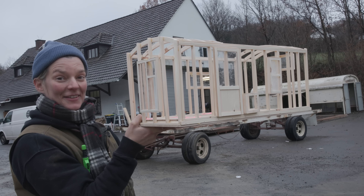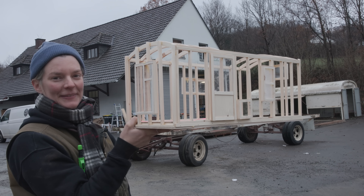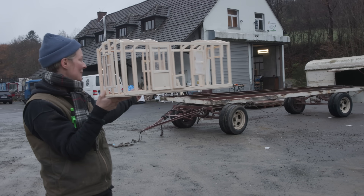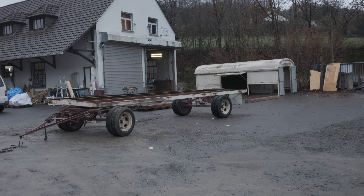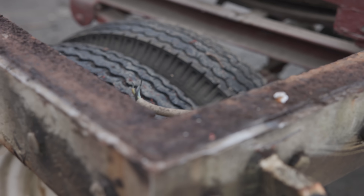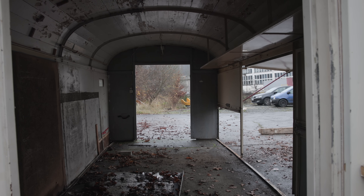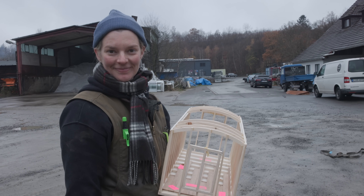Sometimes everything just goes right, and this project is off to a fantastic start. I could not be happier. The platform looks really good — so little rust, it looks stable, the tires are okay, we managed to save the house. I'm so happy.